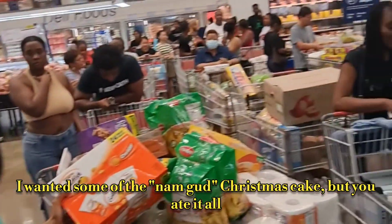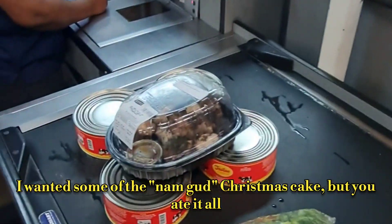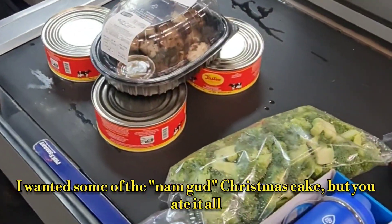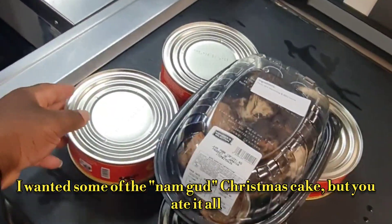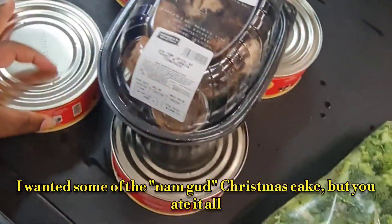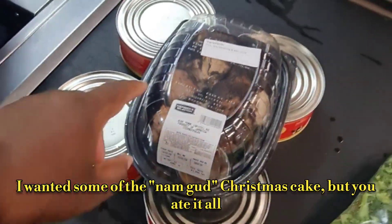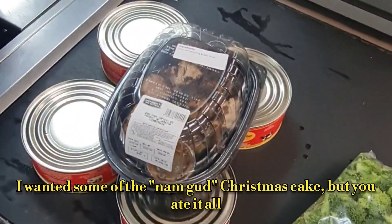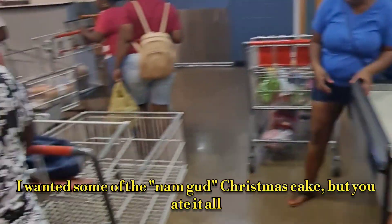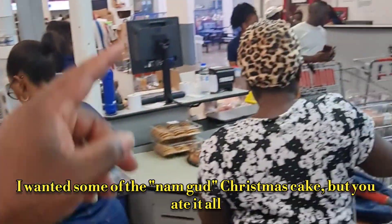Pricemart Jamaica, hitting the checkout line. After doing these wonderful retail videos, we had to grab some of that cheese bread from the good old Tastees. And while I'm here, Mr. Pricemart advertised jerk pork — we'll put it to the test and see if an oven-baked version is really jerk. We'll get a look at Lottie over there before we leave. Signing out from Pricemart, Jamaica.